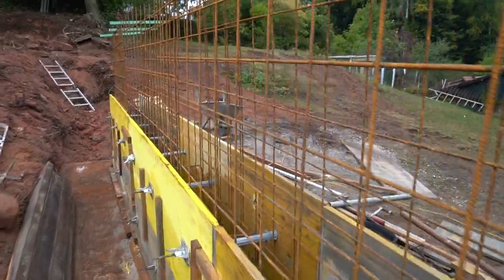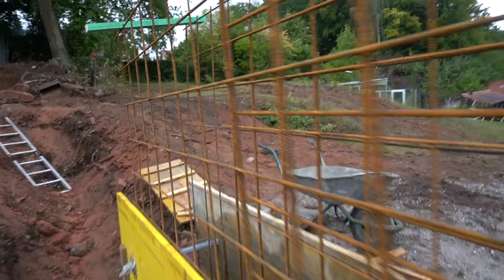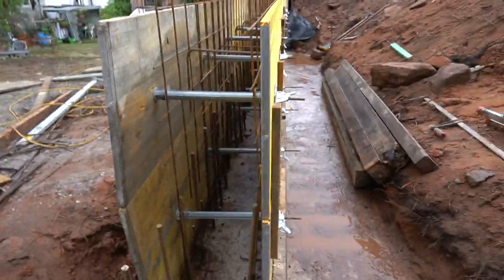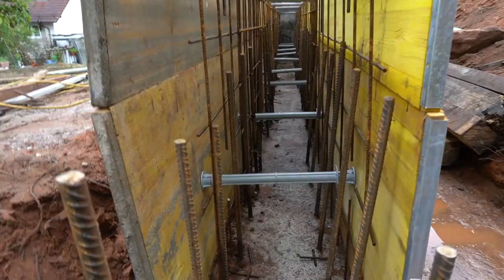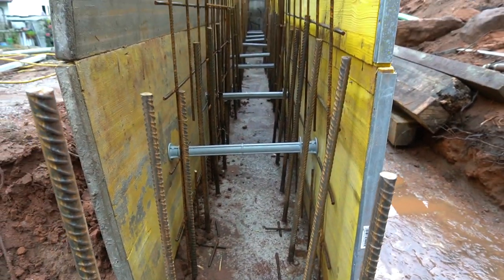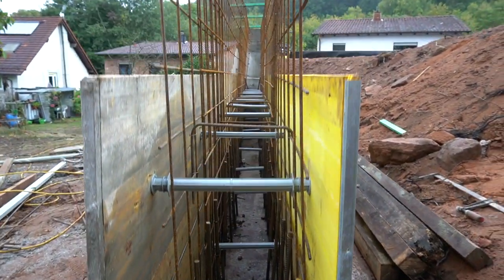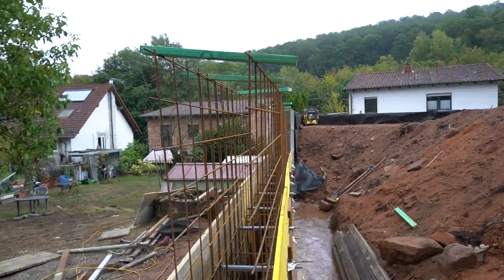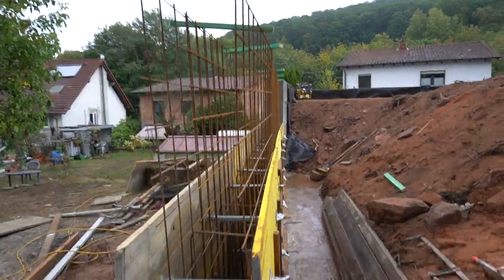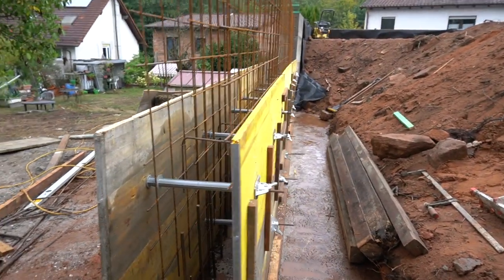We put the steel mats (Stahlmatten) in and tied them at the bottom to the rebar. Here you can see it best - the steel mats are tied to the rebar that is in the foundation. Tomorrow we need to finish the formwork, then I hope we can concrete on Saturday.